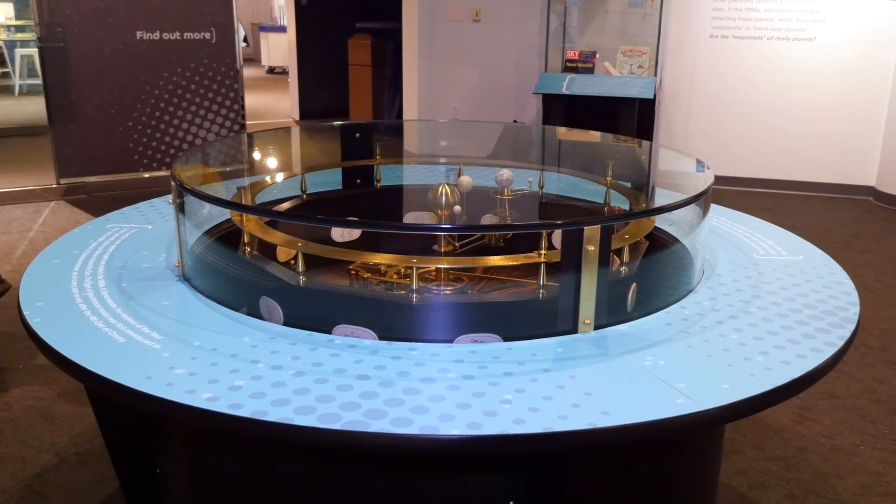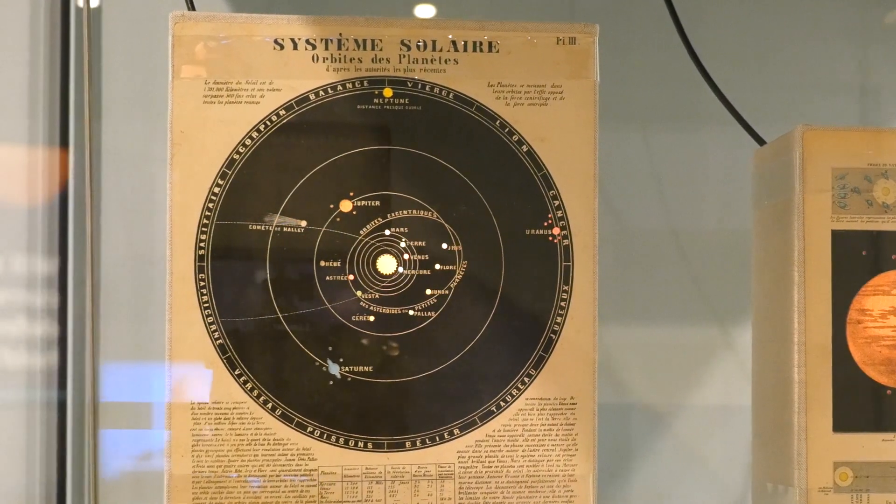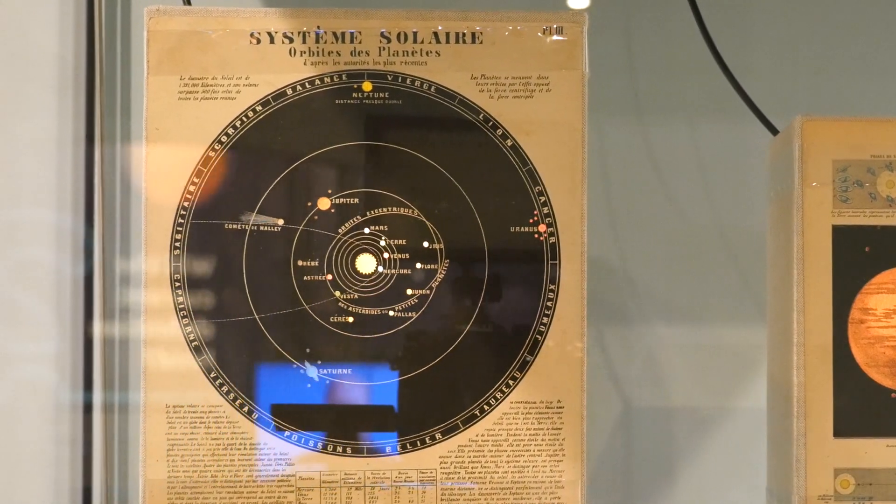You'll get to see amazing artifacts. There is this wonderful transparency from the 1850s that shows a solar system with 35 planets — 35 planets! Imagine trying to memorize 35 planets.